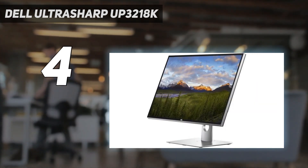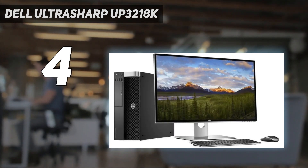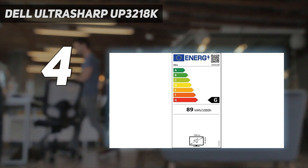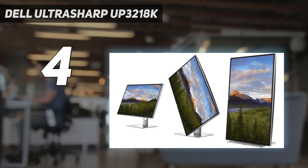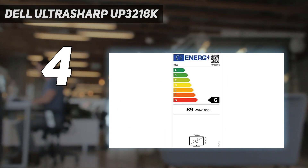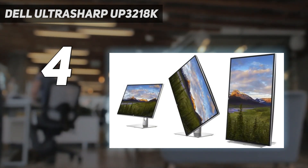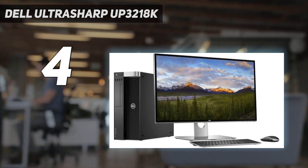In addition to the great ergonomics — again another hallmark of Dell — it has support for height adjustment, tilt, pivot, and portrait mode features. Most IPS screens in this lineup have a brightness of around 350 candelas per square meter; however, this one has a brightness of 400 candelas per square meter. Moreover, its contrast ratio also tops the list at 1300:1. The panel's color gamut is one of the best we have seen, with 100% sRGB, 100% Adobe RGB, and 98% DCI-P3.